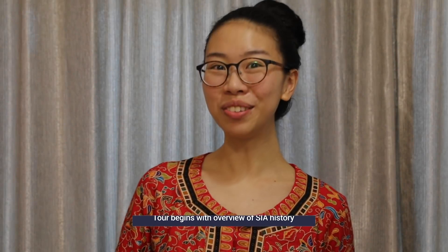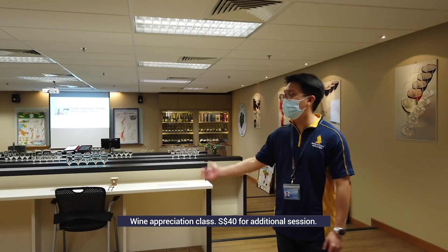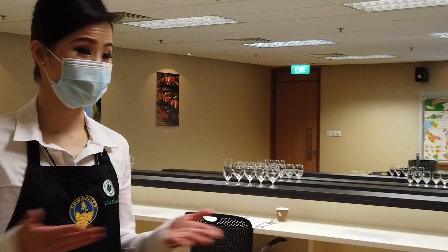We then moved to what is arguably the happiest place in the entire training facility: the Wine Appreciation Classroom. For about 40 Singapore Dollars, guests could get a taste of SIA's sommelier training before or after their tour.